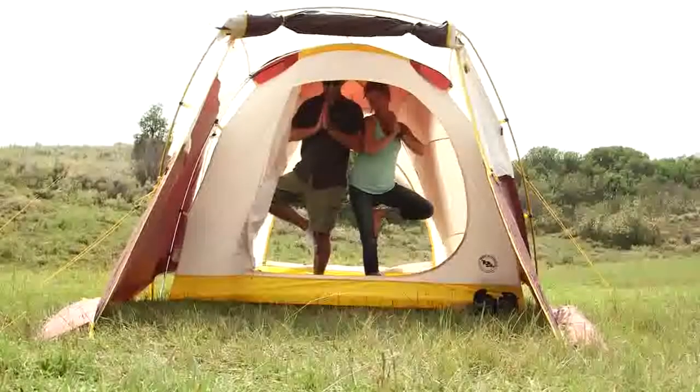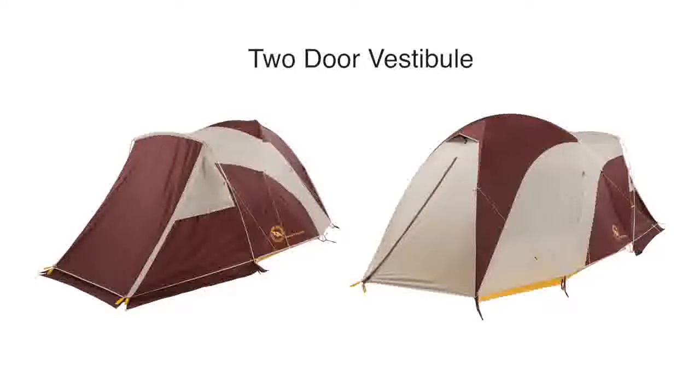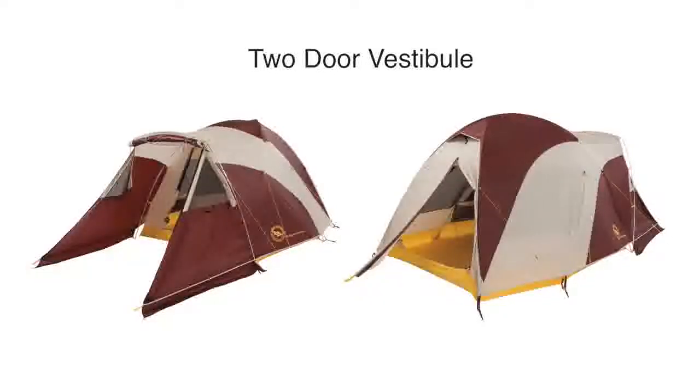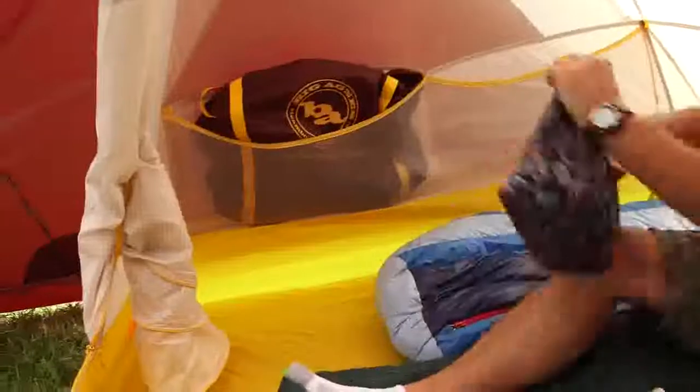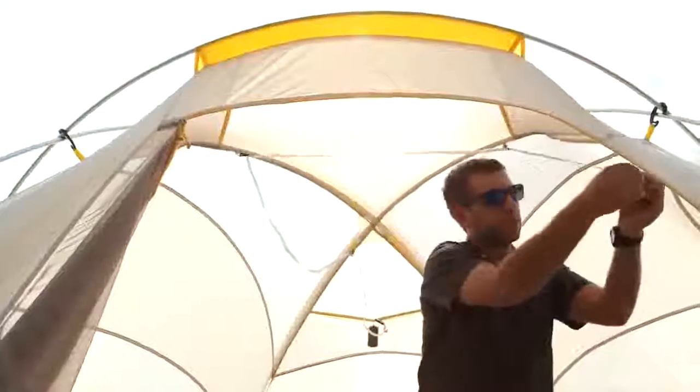The Tent Sleep offers tons of room for a family or a large group of campers to sleep comfortably. The two-door vestibule design makes it easy for each camper to come and go. Two deeper cargo pockets keep all of your gear right where you need it without compromising floor space. Five mesh pockets keep smaller items right where you need them, no matter when you need it.